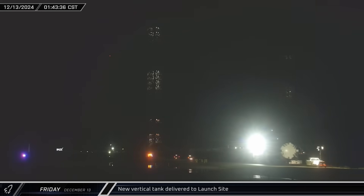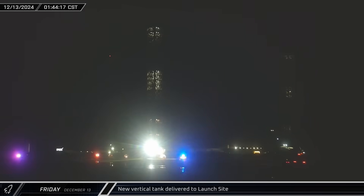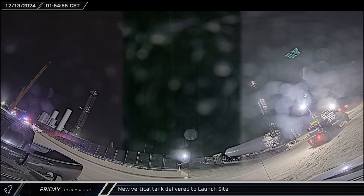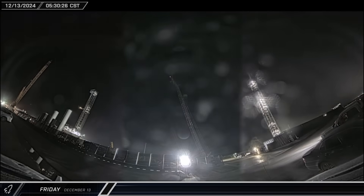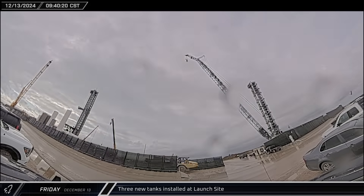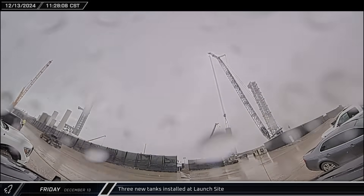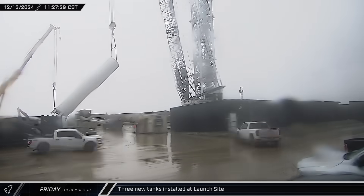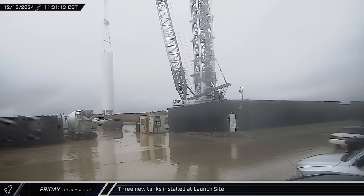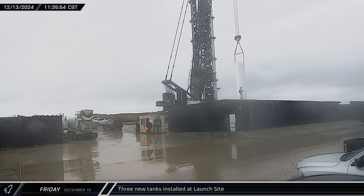In the early hours of Friday morning, a new vertical tank was transported to the launch site as SpaceX continues to reconfigure and expand the orbital tank farm to support two launch pads. The SpaceX LR-11000 began moving across the launch site to take up a position near the D-2 gate in preparation for tank installation. Once everything was ready, the crane was connected to the top of the tank, and with an assist from a smaller crane, the vertical tank was rotated upright and installed onto its foundation.